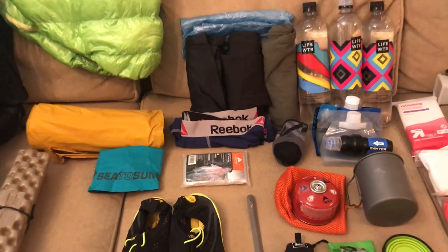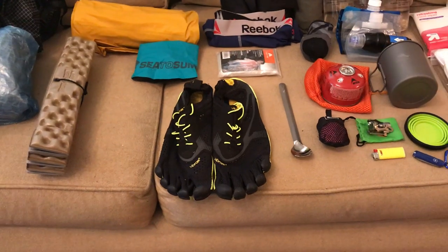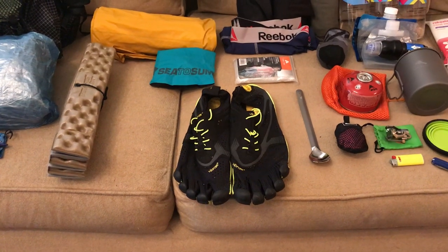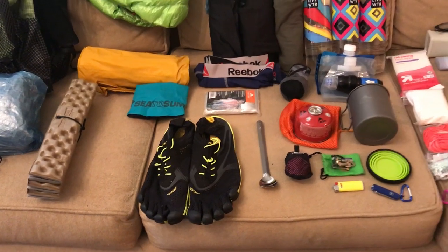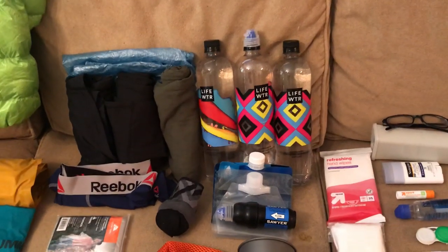For checking out the waterfalls, I've got a pair of Vibram Five Fingers. I'll probably only wear them around camp and at the waterfalls — I won't hike the confluence in them. I'll just wear my trail runners, and they should dry out quickly.